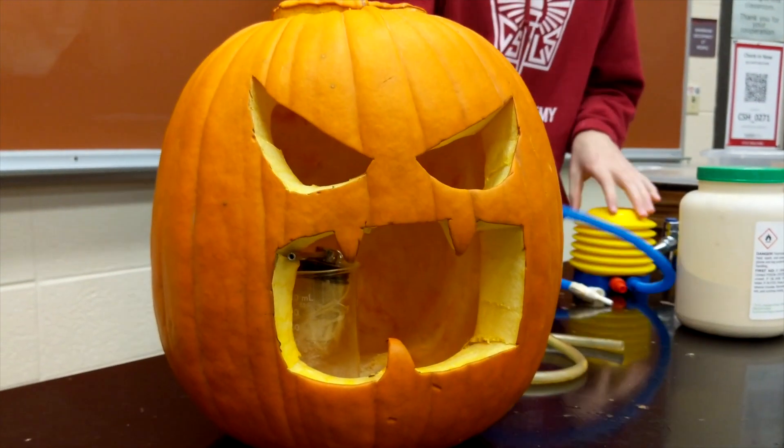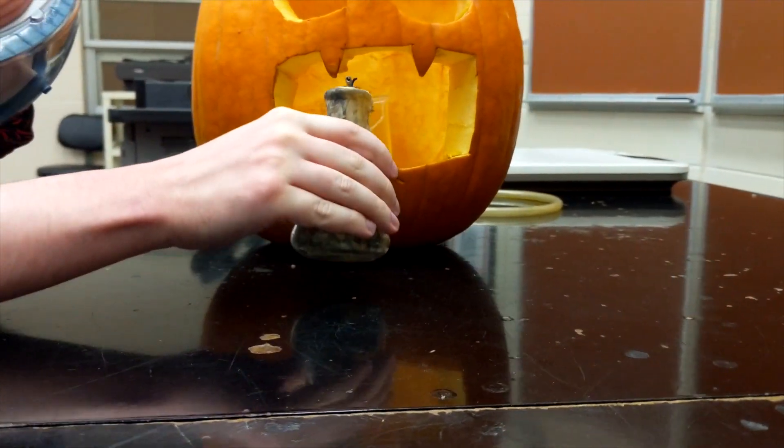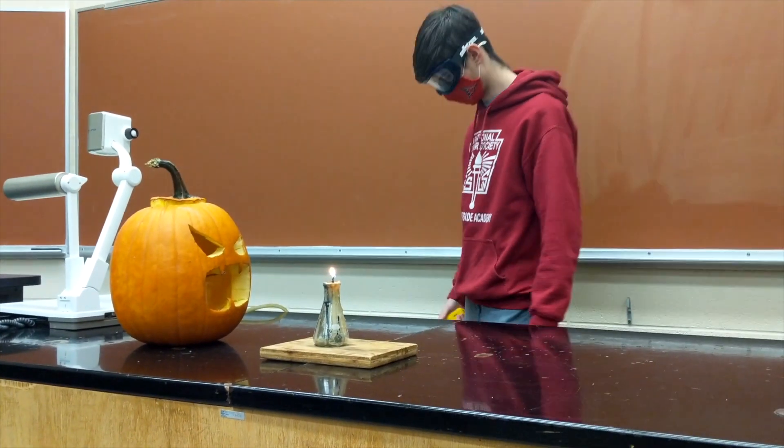Hi, I'm Jonah. I am a freshman here at UW River Falls. My major is chemistry. I'm from Kenosha, Wisconsin, and today we're showing you the fire-breathing pumpkin.